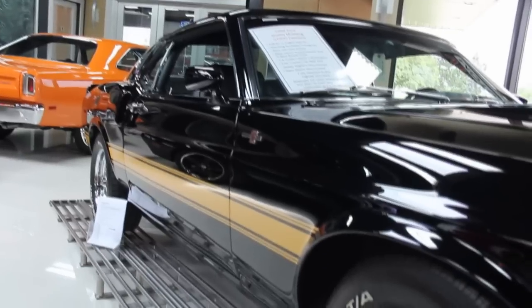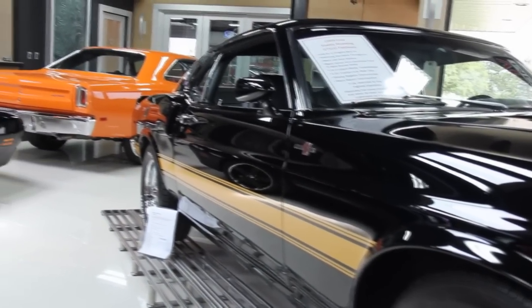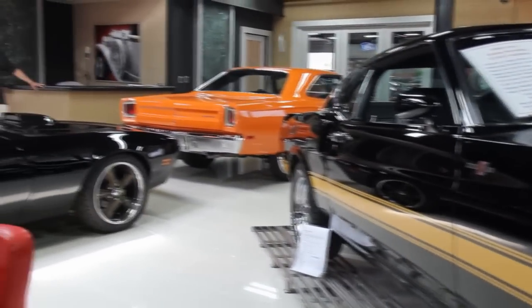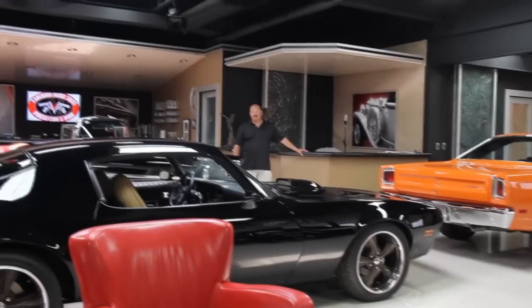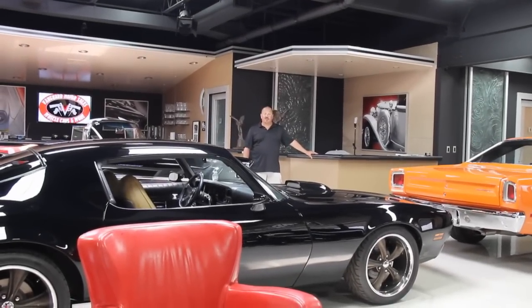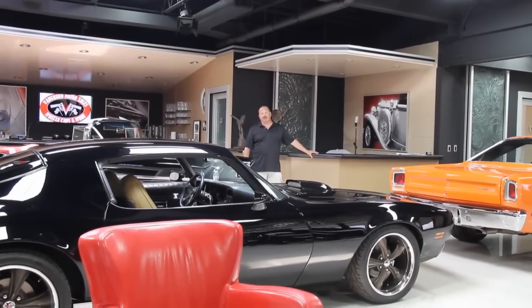Absolutely gorgeous car there, and that is the real deal. We've got 30,000 square feet here and over 100 cars for sale. So if you'd like to come visit us, just fly into Detroit Metro Airport — we're about a 20 minute ride.